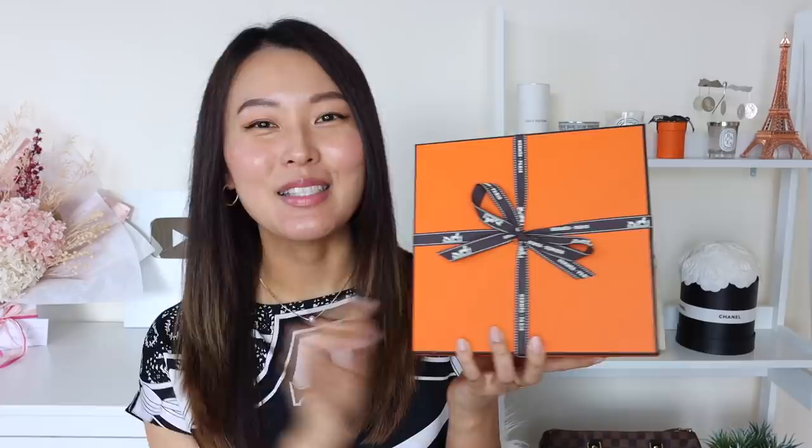You might be able to guess from the size of the box that it is a rather small bag. Is it a tiny little Birkin, a tiny little Kelly, or is it a Constance? I'd love to know your guesses in the comments below. I also did a little tease on Instagram stories — if you don't follow me on Instagram, I do share a little more there, so I'd love it if you follow me there as well.